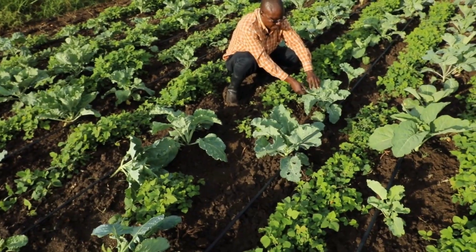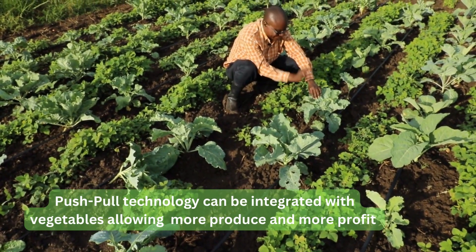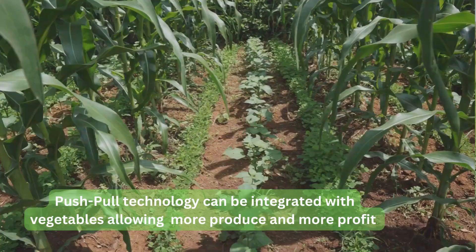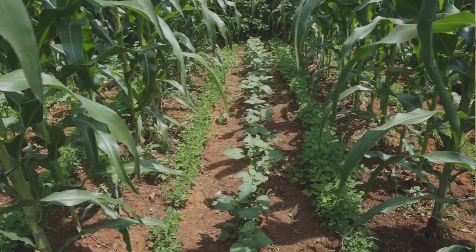The integration of vegetables was also introduced, and it is beneficial because we realized that the vegetables are not affected by the pests. So farmers are able to produce vegetables without applying harmful pesticides. This has really helped farmers improve the profitability of growing vegetables and also getting maize products.